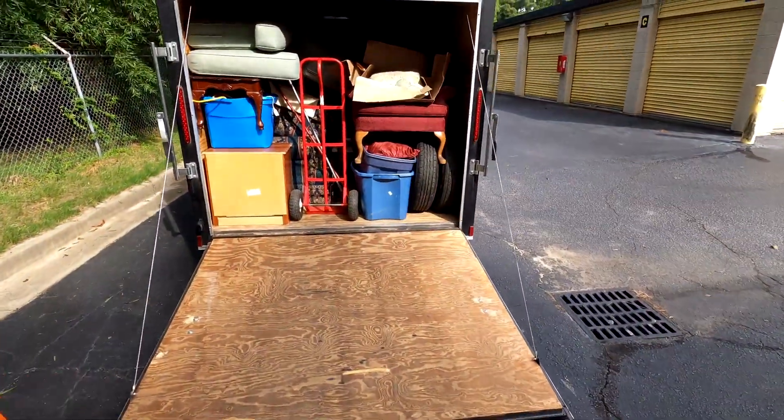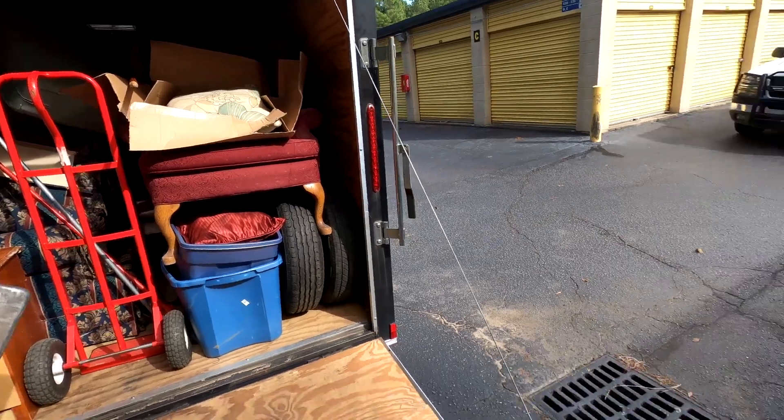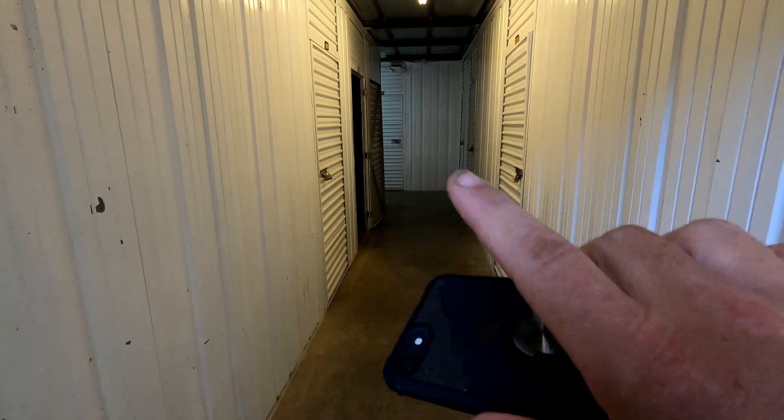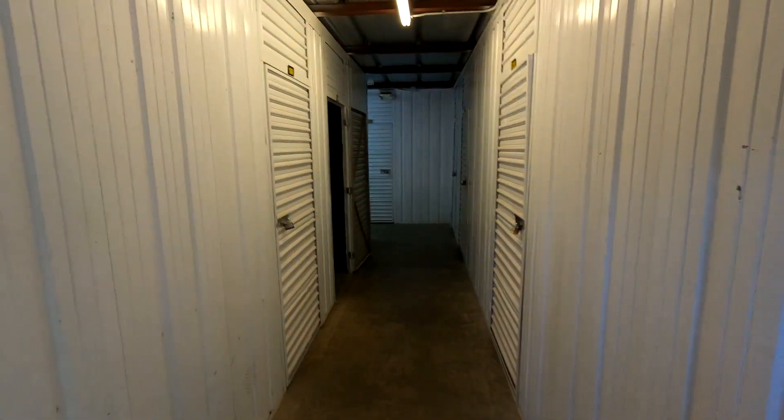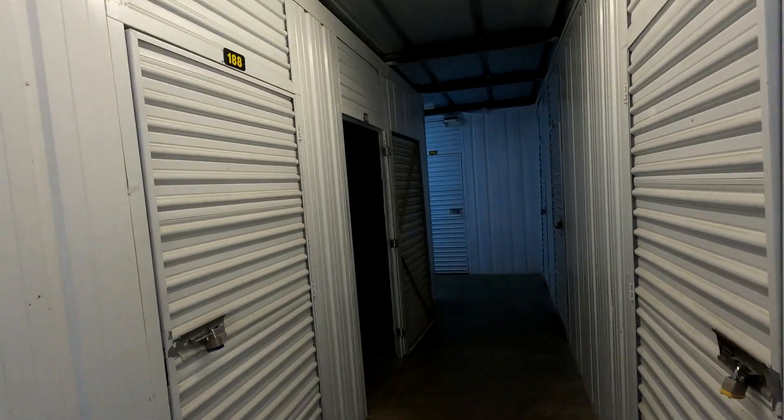Unit 189 cleaned out! Wall to wall to wall to door. We did not believe we were going to be able to get it all in there, but we did it. It is all in there. We're going to go get our deposit back on this one — take pictures to the office — and then head back to our home base of operations.